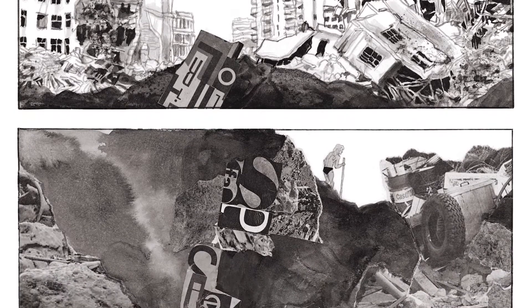La conquête des étoiles, ça me semble un petit peu, aujourd'hui, hors de propos.